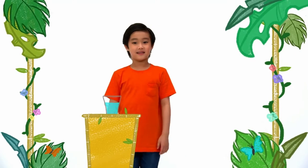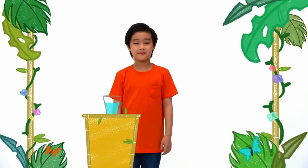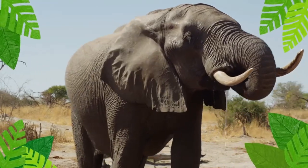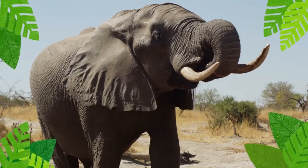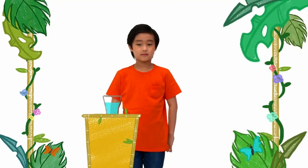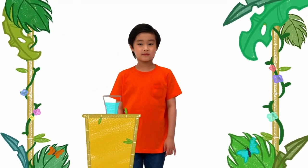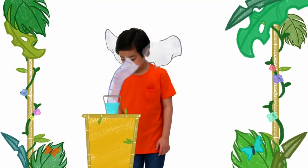Hi, Jack. Feeling thirsty? A good habitat is a place where there is good water to drink. For an elephant, that usually means a river or a lake. Elephants use their trunks to squirt water into their mouths. Now, imagine you're an elephant, Jack. Wiggle your nose around and see how much water you can get into your mouth. Ready, set, go!